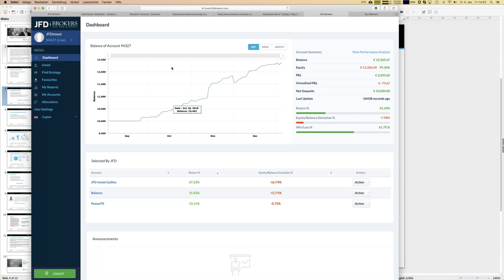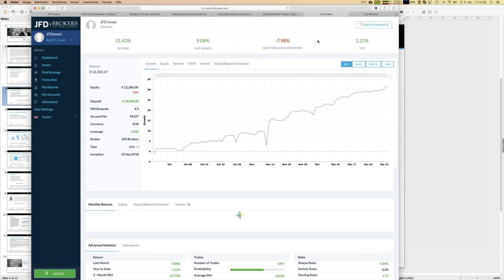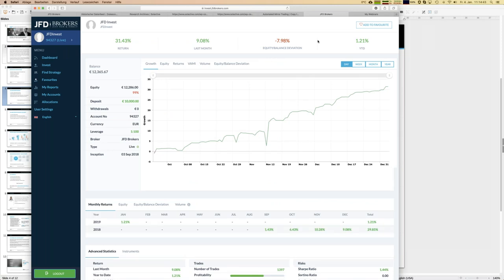You might wonder why my actual profit figure is lower than expected. There is a performance fee: if a strategy earns money, I pay 25 percent of profits on a high-watermark basis — meaning I only pay fees when I reach new highs at month-end. So my figures are after fees: gross profit is 31 percent and net profit is around 23-25 percent. Currently I'm following four strategies: Gold Mine, Pip Generator, Balance, and Power FX, with 5,000 euros invested.